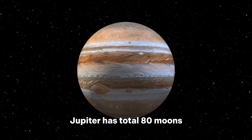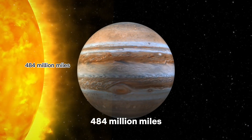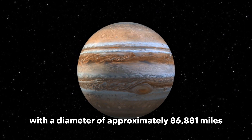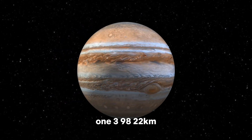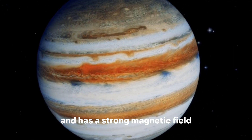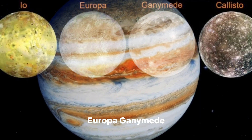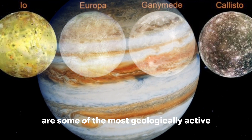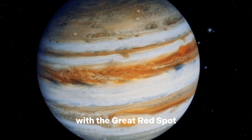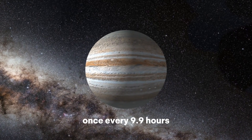Number 5: Jupiter. Jupiter has a total of 80 moons — 57 confirmed while 23 are provisional. Distance from the sun is 484 million miles. Jupiter is the largest planet in our solar system, with a diameter of approximately 86,881 miles (139,822 kilometers). It is a gas giant primarily composed of hydrogen and helium, and has a strong magnetic field. Jupiter has at least 79 known moons, with the four largest being Io, Europa, Ganymede, and Callisto, which are some of the most geologically active objects in the solar system. Jupiter also has distinct bands of clouds, with the Great Red Spot being a prominent feature. The planet takes about 12 Earth years to orbit the sun and rotates on its axis once every 9.9 hours.